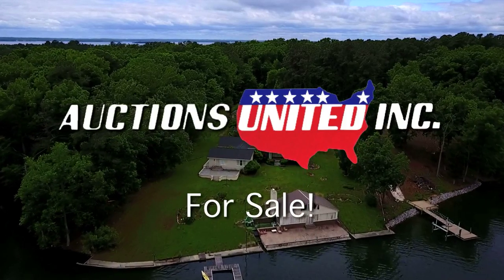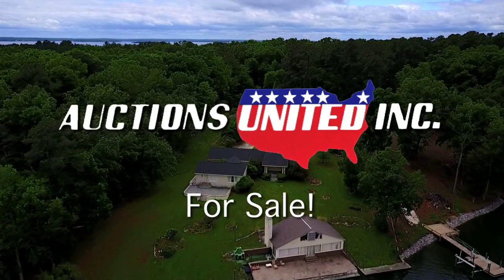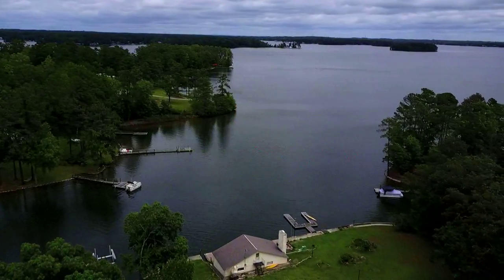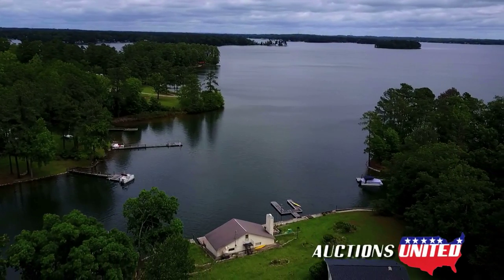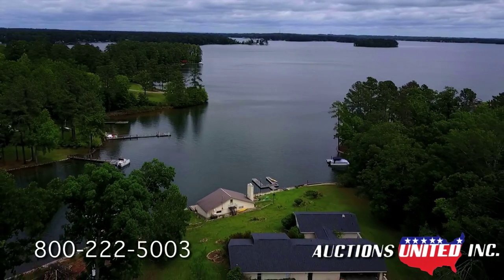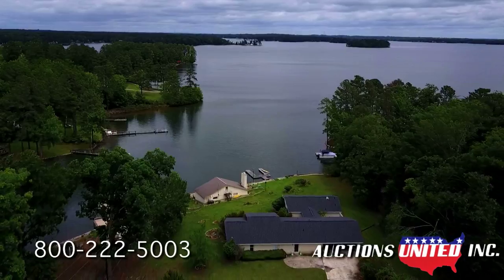Luxury living on Lake Murray in Chapin, South Carolina. It doesn't get any better than this. Here's an opportunity to pick up five acres of beautiful lakefront property on Lake Murray in an established neighborhood. Property like this doesn't hit the market very often.